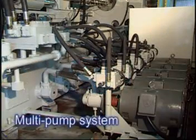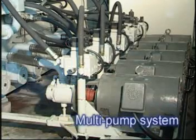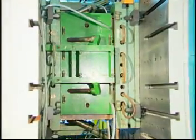When the machine is only working under partial loads, the pumps that are not required are automatically switched to zero delivery. This way, only the actual amount of oil needed is pumped through the system, thus reducing energy consumption to a minimum.